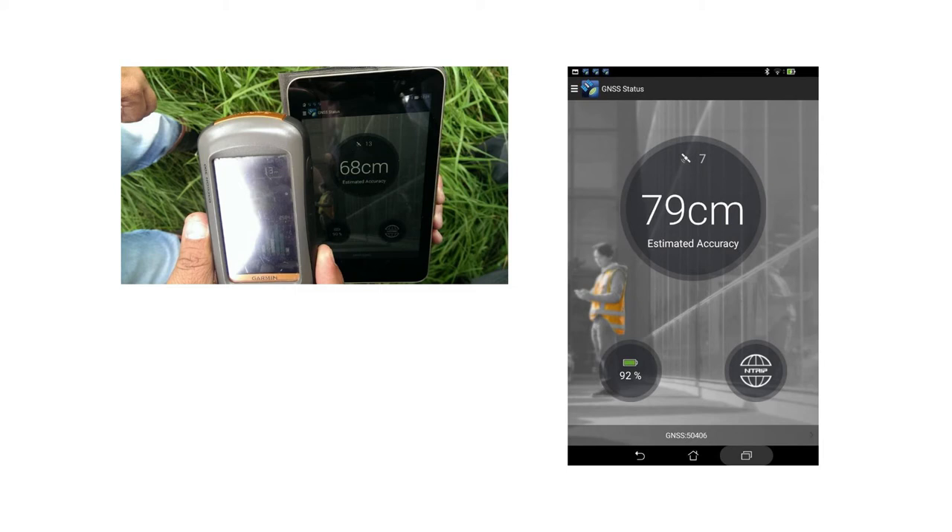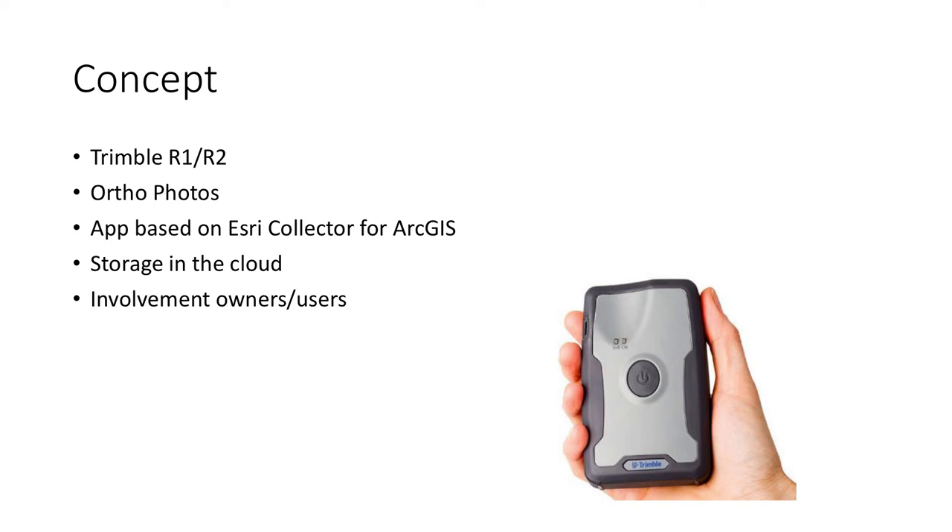We could use sub-meter accuracy with the Trimble R1, which in many rural areas in Colombia is more than sufficient — it has to be related to the objective and the price of the rural property. The concept is working with a GPS and aerial photos, one of the principles of this fit-for-purpose methodology. We used an app based on Esri Collector for ArcGIS, within which you can also use the LADM — Land Administration Domain Model — which was very important for us. It's also very important that data on parcels and administrative data on persons are integrated. In many Latin American countries, the cadastre and the registry are two different institutions, making it difficult to connect a parcel map to a title. The wonderful thing in this proof-of-concept was that we could collect both types of data at the same time.